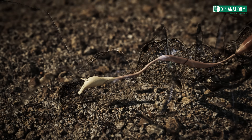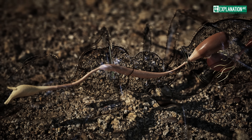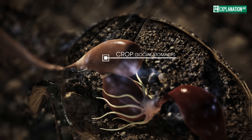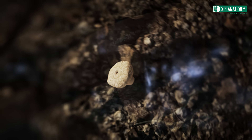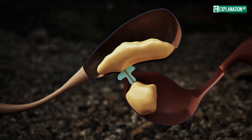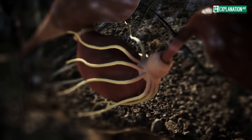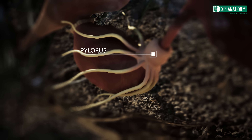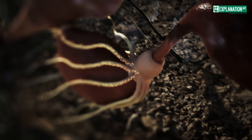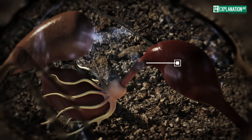The digestive system of the ant begins with the pharynx in the head, which transitions into the esophagus. This runs as a thin tube through the thorax and petiole. In the anterior region of the gaster, the digestive tract expands into the crop, also known as the social stomach. This is followed by the proventriculus, a valve that regulates the flow of food. The next section is the midgut, where actual digestion and nutrient absorption take place. At the junction between the midgut and hindgut are the malpighian tubules and the pylorus. The malpighian tubules function like kidneys, filtering waste products from the hemolymph and excreting them into the digestive tract. The pylorus acts as a regulating valve controlling the passage of material before the digestive tract continues into the hindgut.